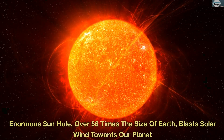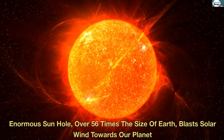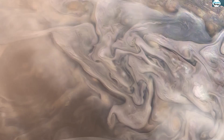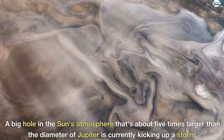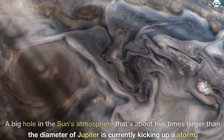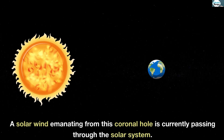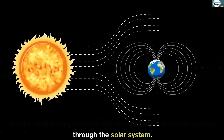Enormous sun hole, over 56 times the size of Earth, blasts solar wind towards our planet. A big hole in the sun's atmosphere that's about five times larger than the diameter of Jupiter is currently kicking up a storm. A solar wind emanating from this coronal hole is currently passing through the solar system.